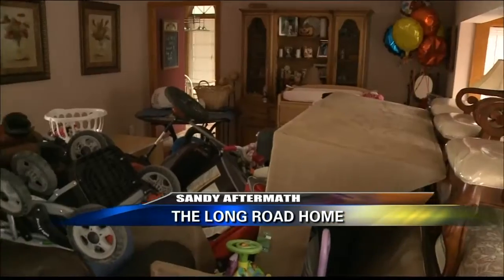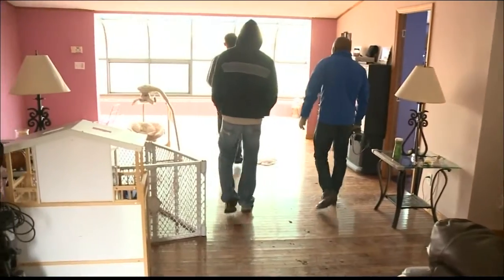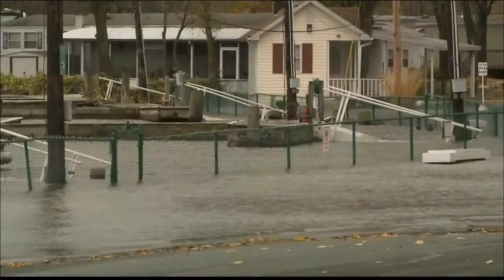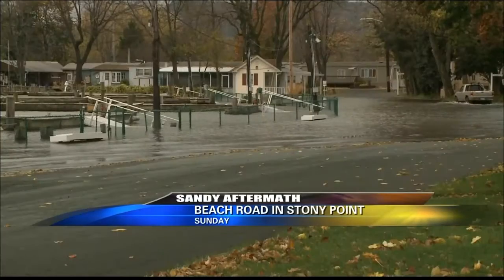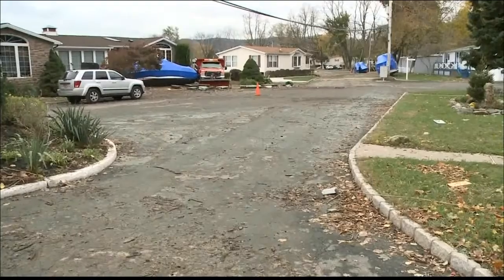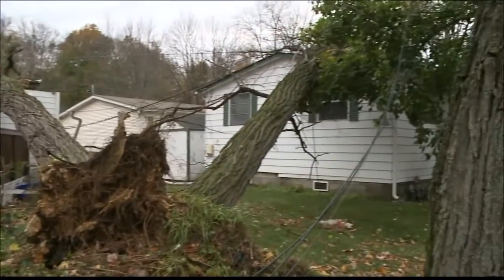Two hours. That's all the time that homeowners who live in the Baymar Mobile Home Community in Stoney Point had to inspect their homes and salvage any belongings they could. On Sunday they were evacuated from this low-lying area of town before Superstorm Sandy hit. And when they came back on Wednesday, the damage was far worse than they could have imagined.